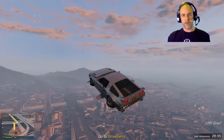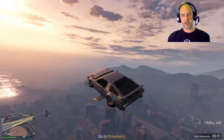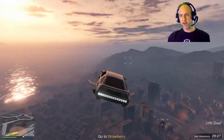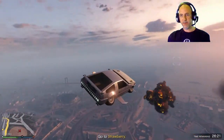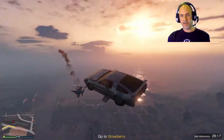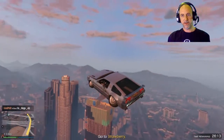Oh, he's getting close. I can turn so quickly — even faster than a helicopter. Oh, nearly got you there. Come on then! Oh yes, yes!